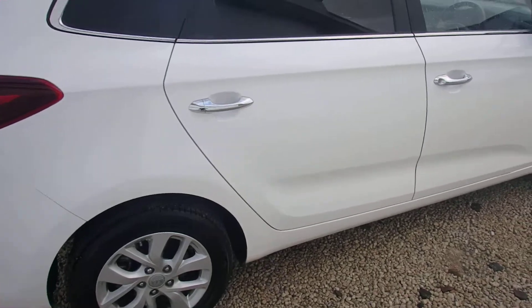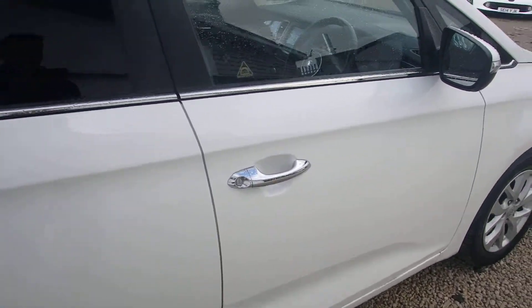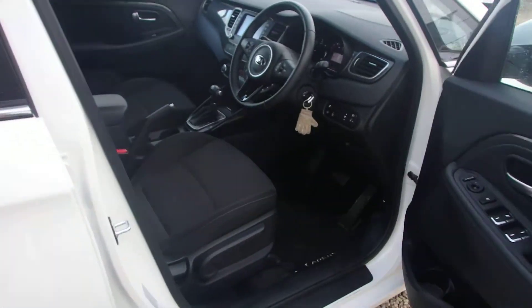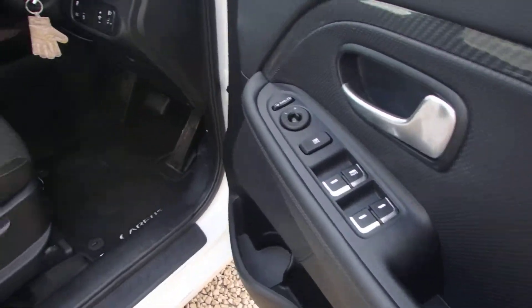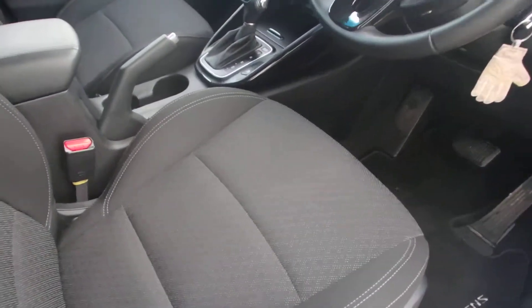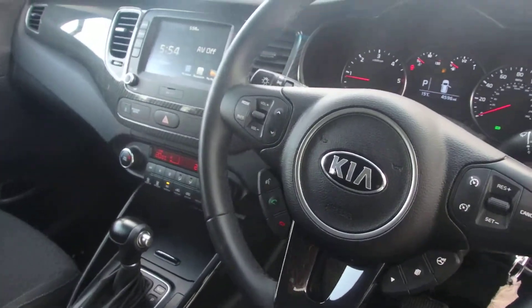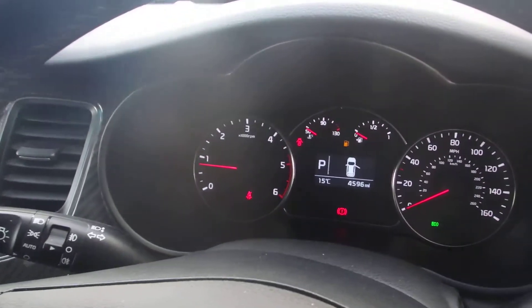As you can see, the condition of the car is fantastic. Excellent interior — you can see the electric front and rear windows and a nice premium cloth interior. The car has only done 4,596 miles.